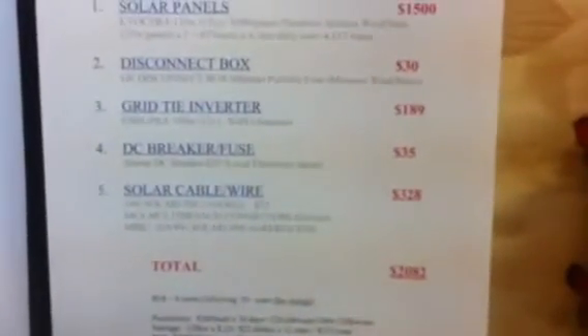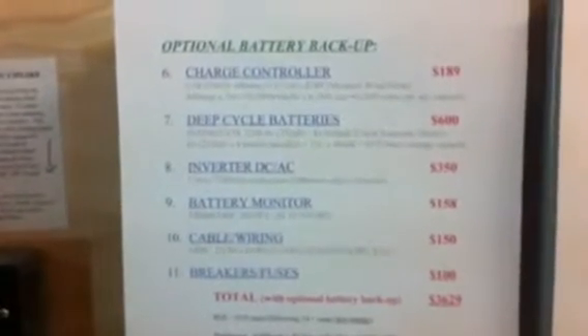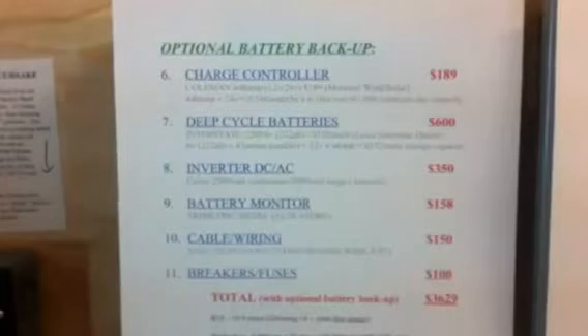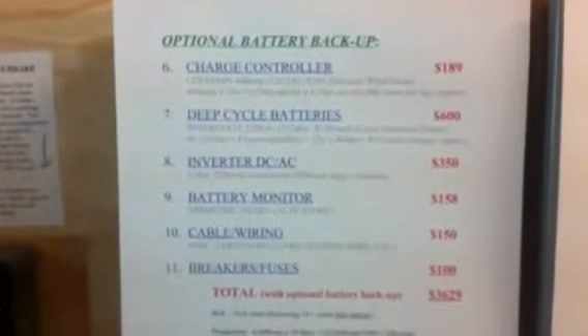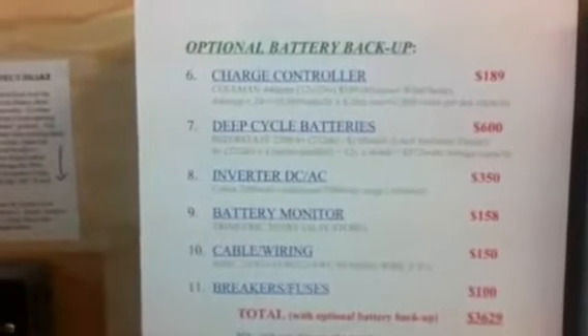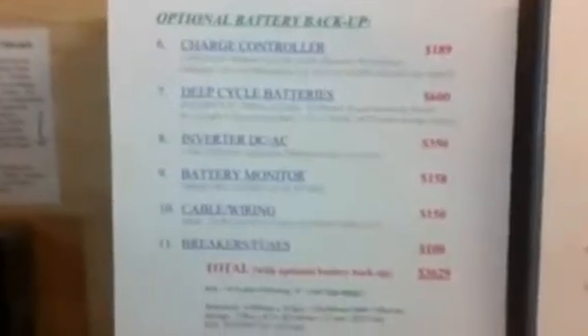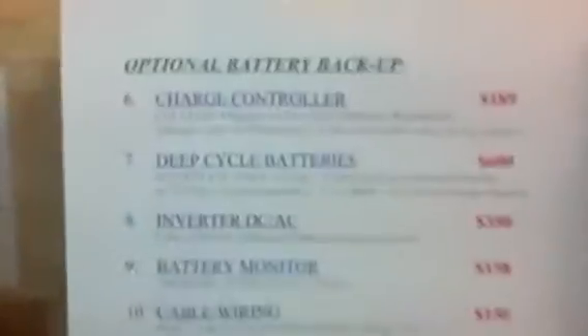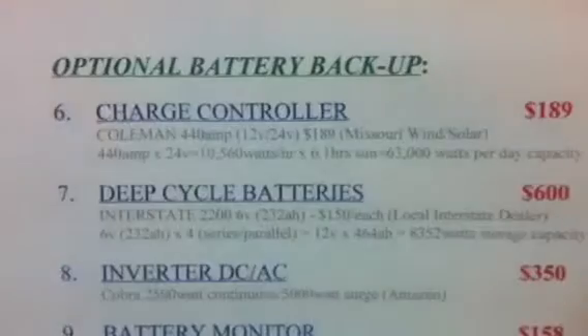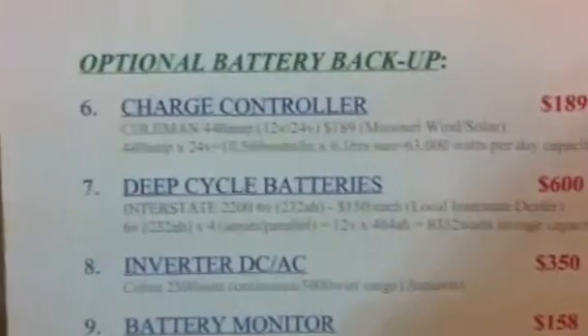Now say you would like to add an optional battery backup capacity. If the grid goes down and you can't grid tie, you're going to need some way to store the energy you produce — stored in batteries. The battery also allows you to run completely off the grid. I'm just giving you my cost and my breakdown; there's more expensive and less expensive options out there.